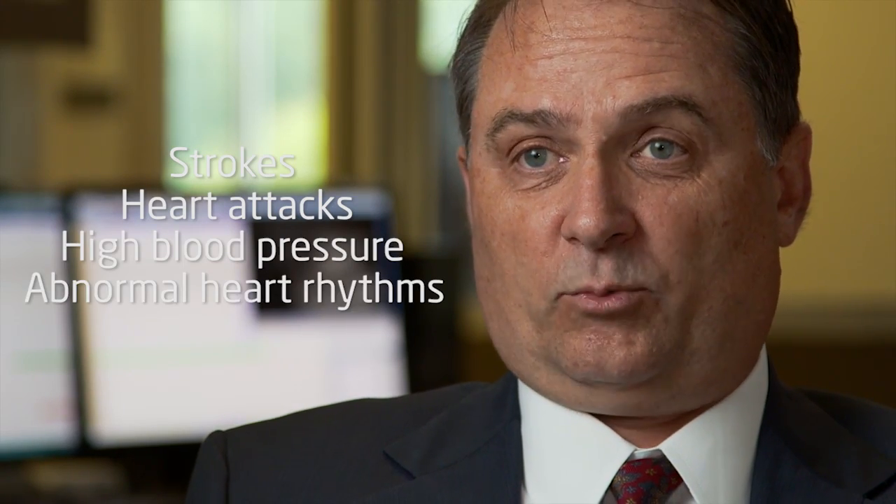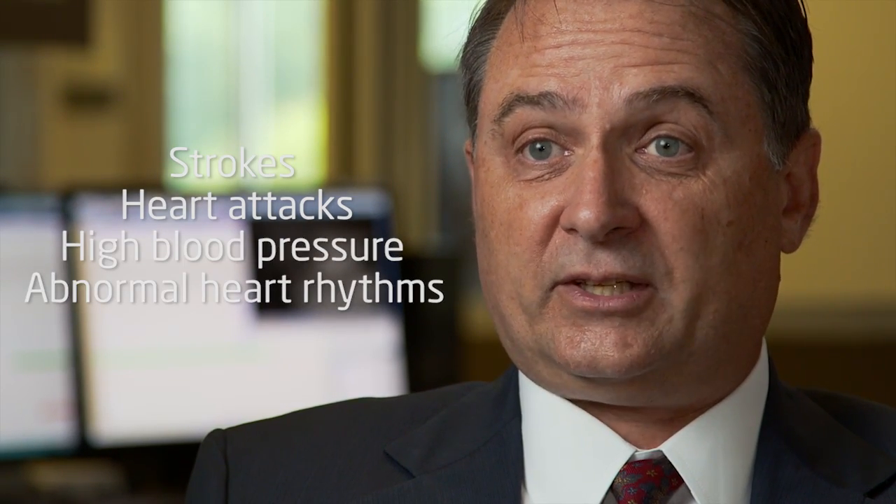Obstructive sleep apnea, if left untreated, can lead to a much higher risk of strokes, heart attacks, high blood pressure, or abnormal rhythms of the heart. As a result, it can leave you debilitated later in life and your quality of life goes down.